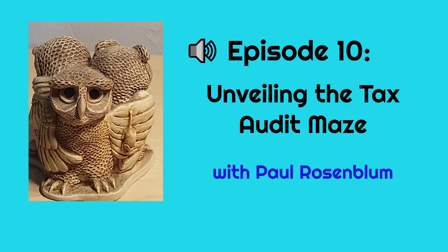Paul Rosenblum is a bookkeeper, not an accountant or a CPA. Although the information in this podcast comes from professionals, it's meant to give you enough knowledge about these subjects to have a meaningful dialogue with your tax preparer about bookkeeping and taxes.